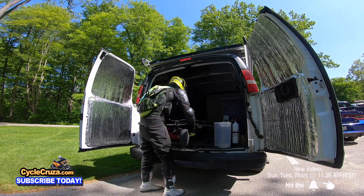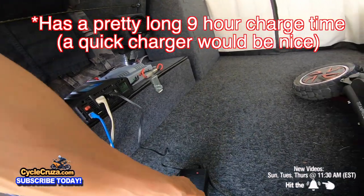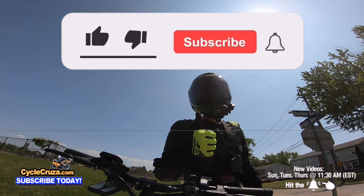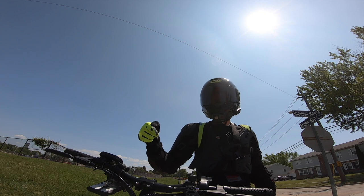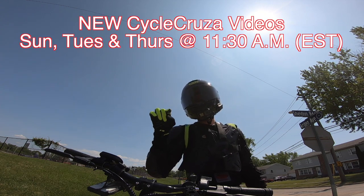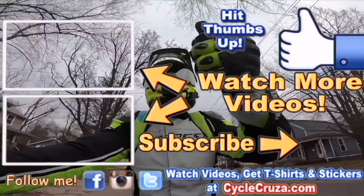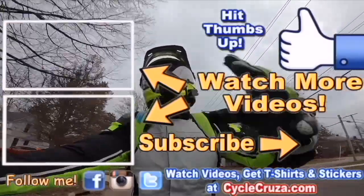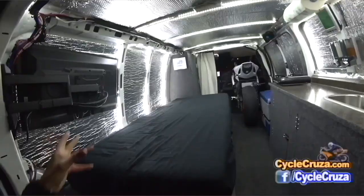I charge this e-scooter with my solar system in my bug-out van, so I get free energy — cheap and super fun transportation. Make sure to hit thumbs up, subscribe, and hit the bell so you get notified. I release new videos every Sunday, Tuesday, and Thursday at 11:30 AM Eastern. Check out my other channel Bug Out Moto where I customize a van for my motorcycle to travel across the country.